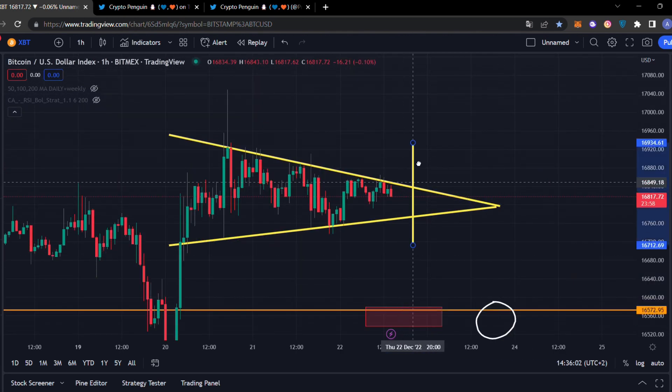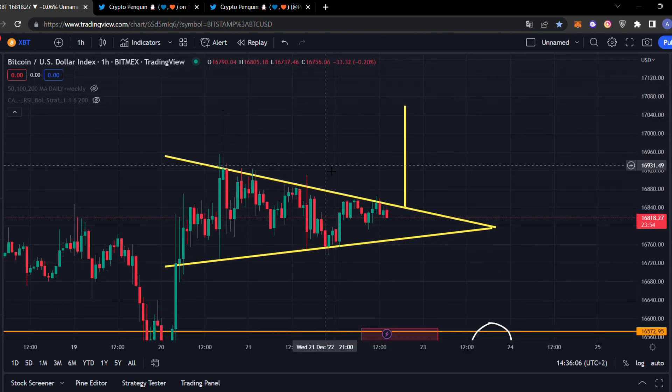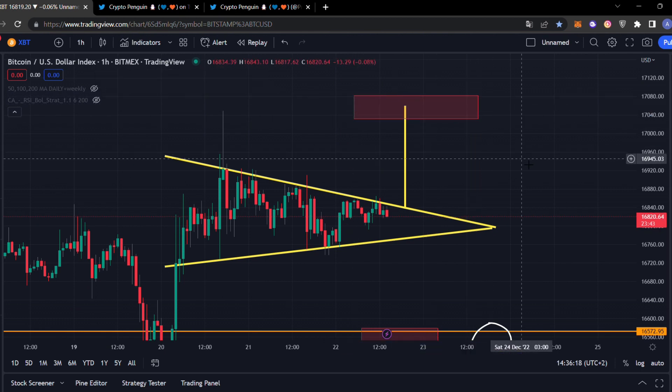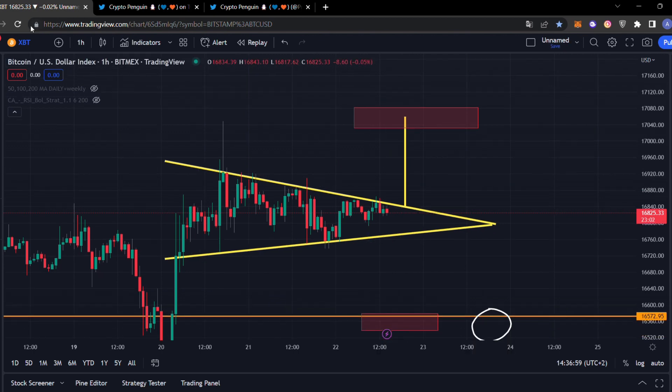If instead we get a breakout to the upside above the resistance, the technical price target is exactly at $17,000 — which is a possible scenario. But if you ask me percentages, I believe 60% chance we break to the downside and 40% chance we break to the upside. That said, the short term doesn't really matter to me personally, because in the medium-to-long term I'm very nervous. I believe no matter what — after the Jerome Powell speech at the FOMC meeting, or within one to two weeks, or in Q1 — we're going to experience a massive crash.